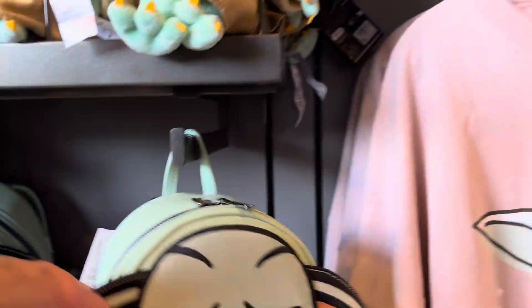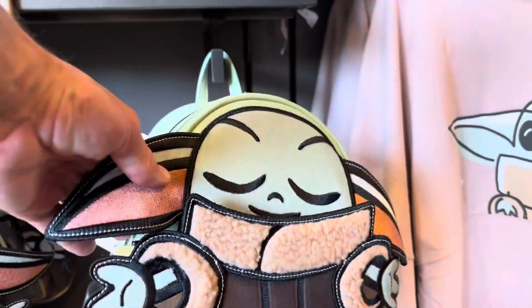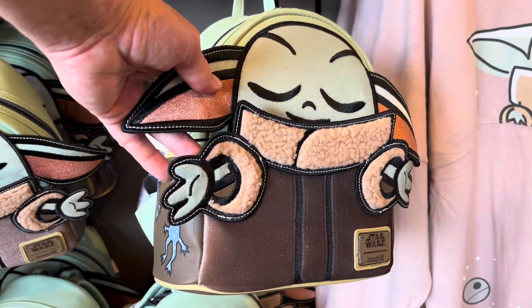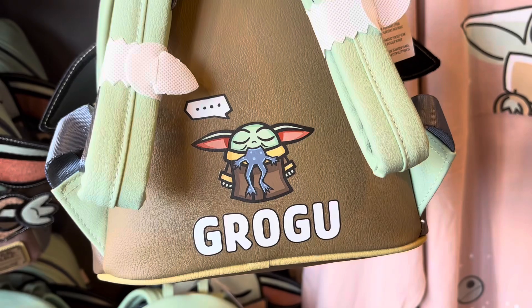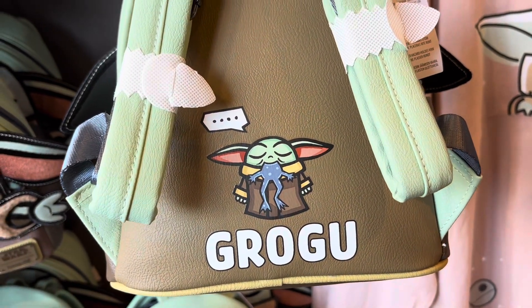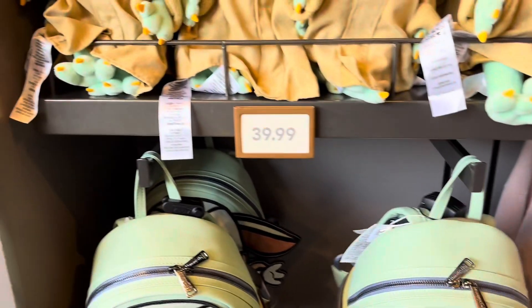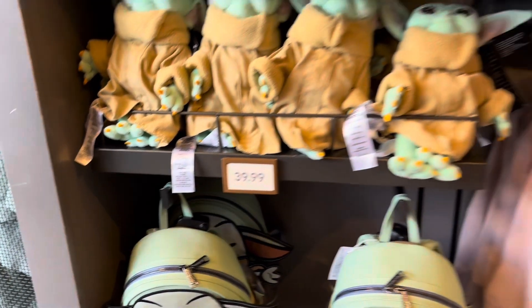Now look, he has his own Star Wars lounge fly. His arms are sticking out and everything. What's the back look like? It's $29.99 — that's not a bad price for a lounge fly.